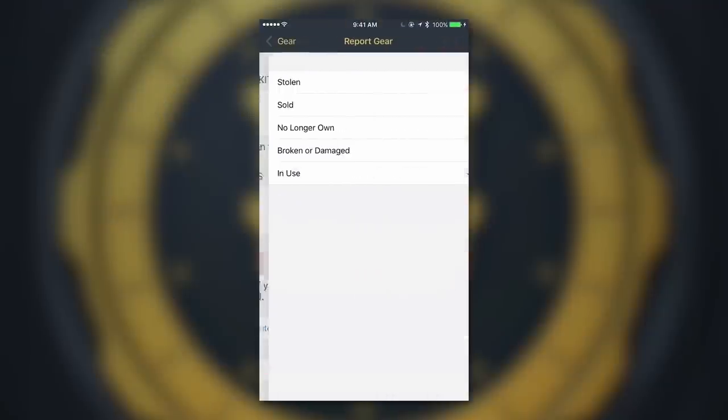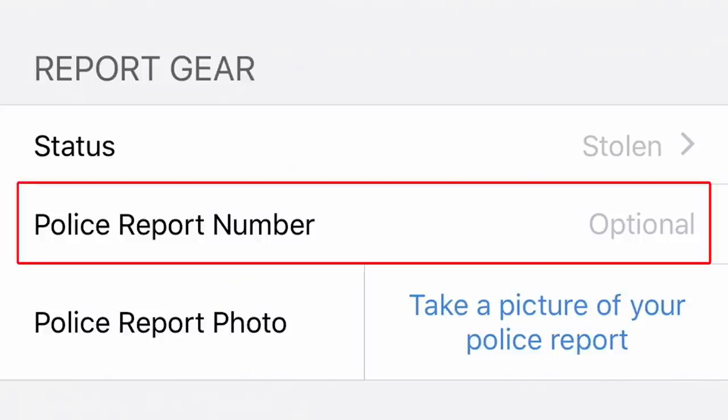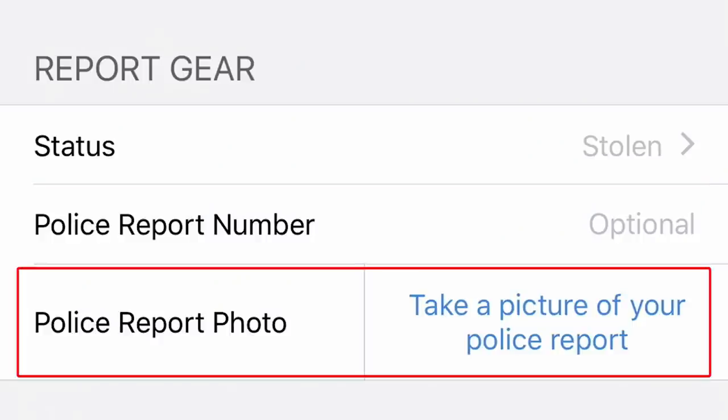In addition, if your gear is stolen, simply click the stolen button inside the app and your serial number and police report can be entered into our searchable database. So if someone attempts to verify your stolen item as their own, My Gear Vault will be notified.